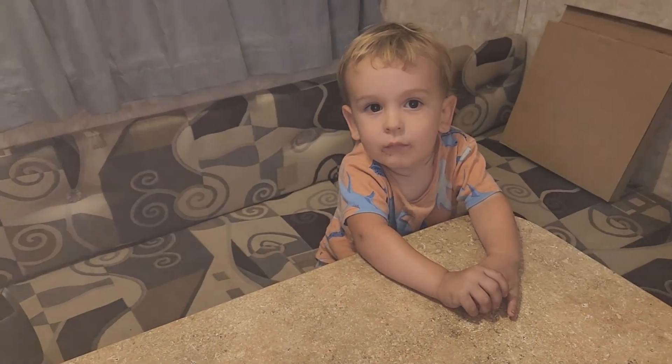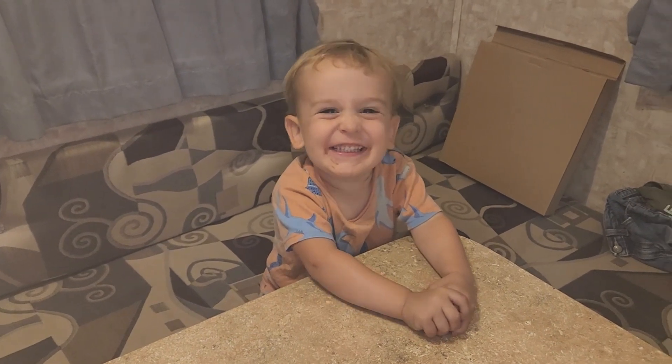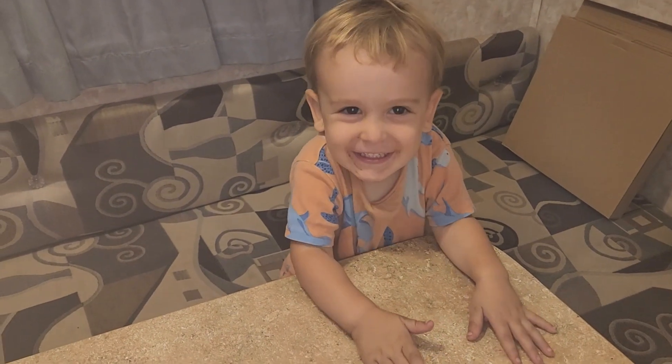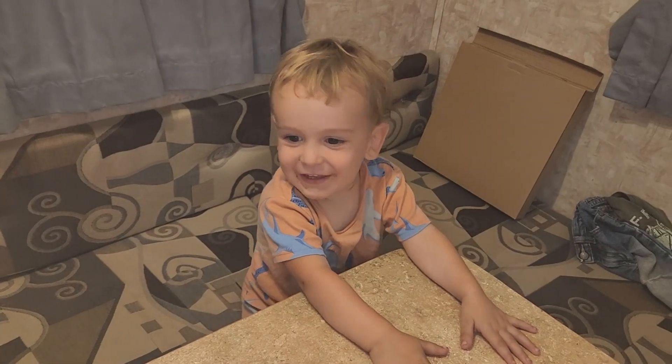To Liam — hey buddy, right buddy. You want to tell everybody good night? Say good night.